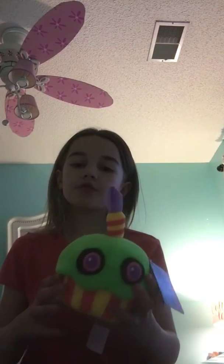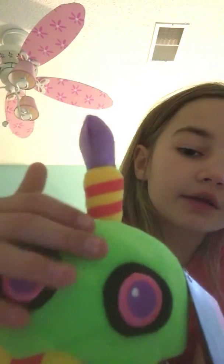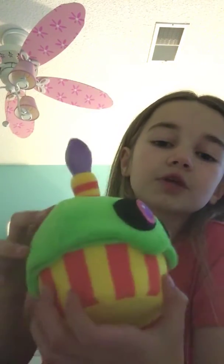My third plushie was this Blacklight Mr. Cupcake. I love him — he has green frosting and a purple flame, and I love him. He's so cool. I just really like him. I think they do glow with a blacklight.